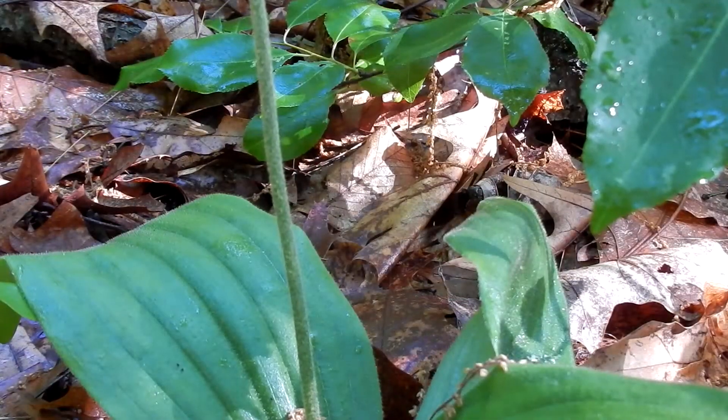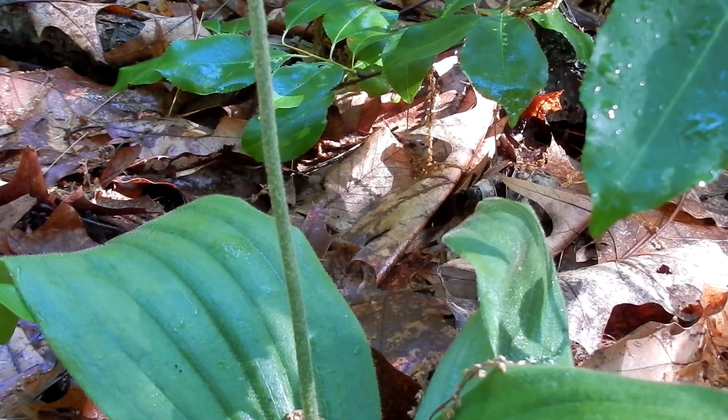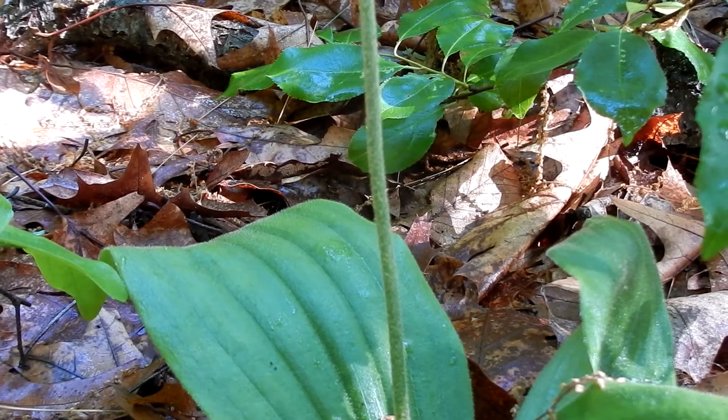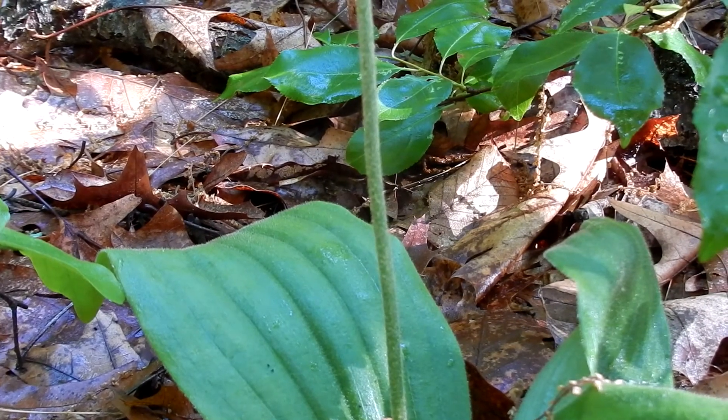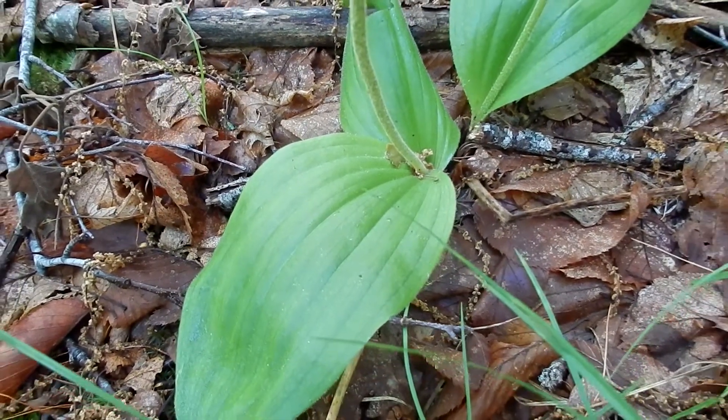It is a single green stem that supports the flower. It has finely bristly hairs — you can just barely see those bristly hairs. The roots are thick and fibrous. Here you can see how the stem is going right through the basal leaves.